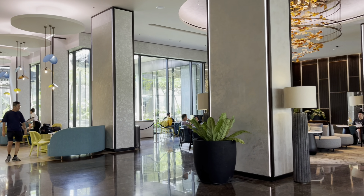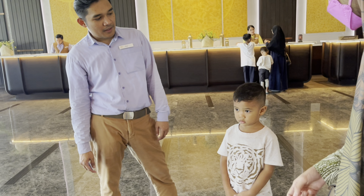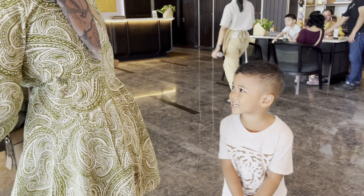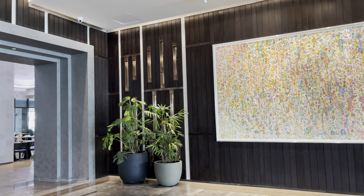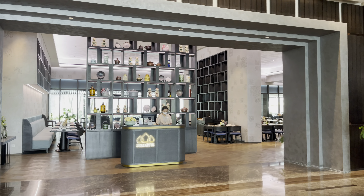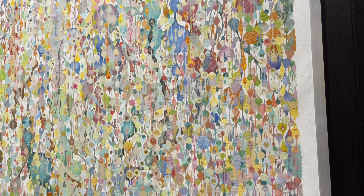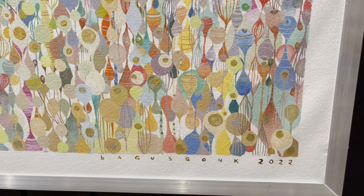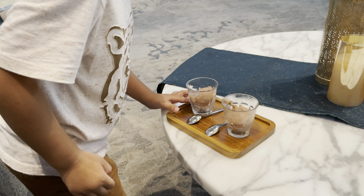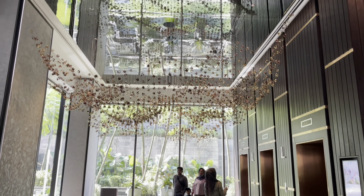Tiap ikut kegiatan kids club dapat satu stempel, terus ikut kegiatan lain dapat satu lagi, sampai penuh. Waktu check-out bisa ditukar dengan souvenir dari pihak hotel. Di samping situ ada gulali — Bakery-nya Padma. Bakerynya rame terus, apalagi lagi high season. Si kecil lagi ditawarin welcome drink sama masnya. Welcome drink di Padma bukan juice atau infused water, tapi gelato! Anak aku senang banget, karena ini pertama kalinya dia makan es krim.